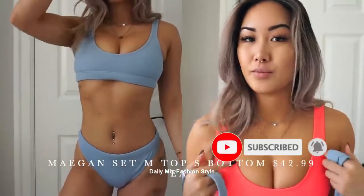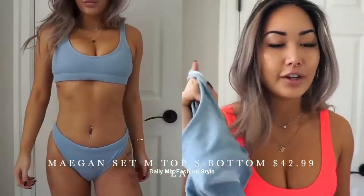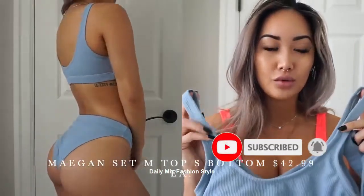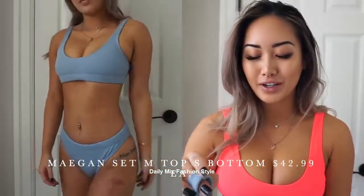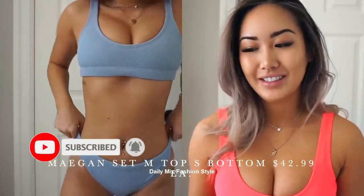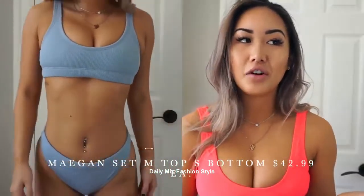These ribbed ones do not fit the same as the smoother typical swimsuit material ones. I found that the ribbed ones fit smaller and they were less stretchy. I also think these straps were a little bit shorter. I got kind of unlucky with this order because I had to exchange sizes for both of these. The sizing is not the same as any of your other Vitae swimsuits if you have them.